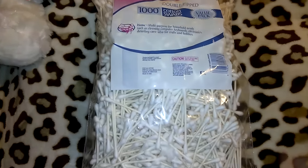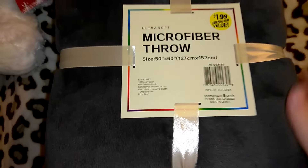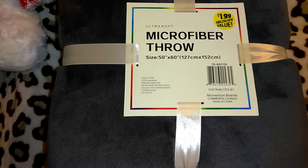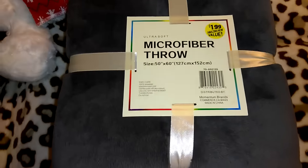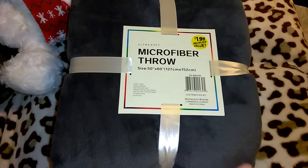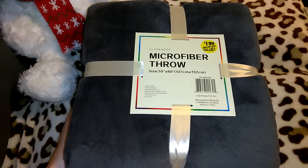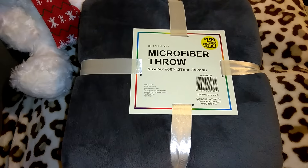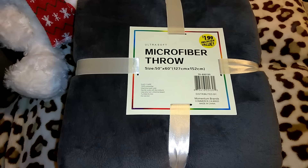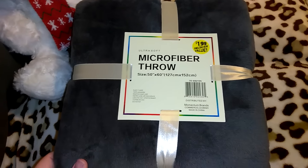I picked up this really nice microfiber throw — this was $1.99, and this is the item I dropped on top of my coffee cup. Thankfully the coffee didn't get on the actual blanket. It's the ultra soft microfiber throw, 50 inches by 60 inches, 100% polyester. I'm going to be gifting this as a Christmas gift — what a great deal. I'll pair this with maybe a Starbucks coffee set from Walmart, you know the ones with the mug and stuff inside, for $8.99 or $9.99, or maybe with a box of chocolate. That makes a super inexpensive gift for someone.